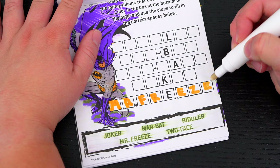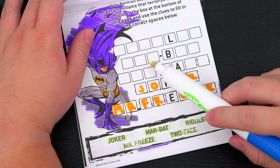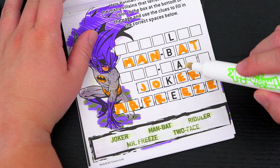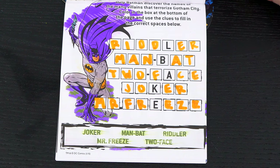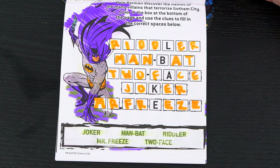And this one above it must be Joker! And this one I think is Man Bat! So then this one must be Two-Face! And then the last one is the Riddler! Alright, we got them all!